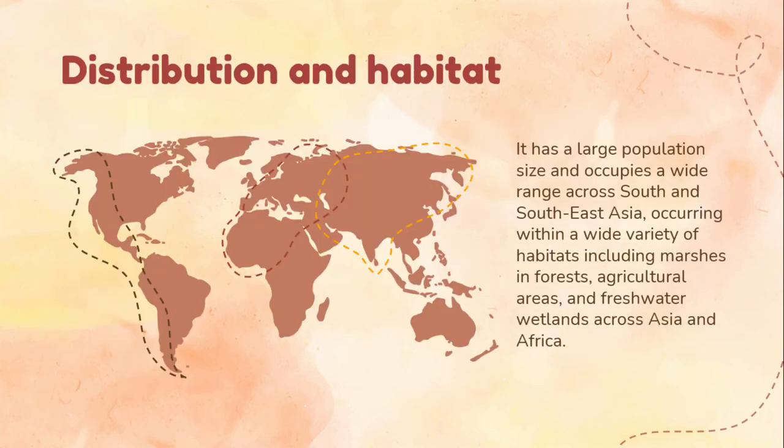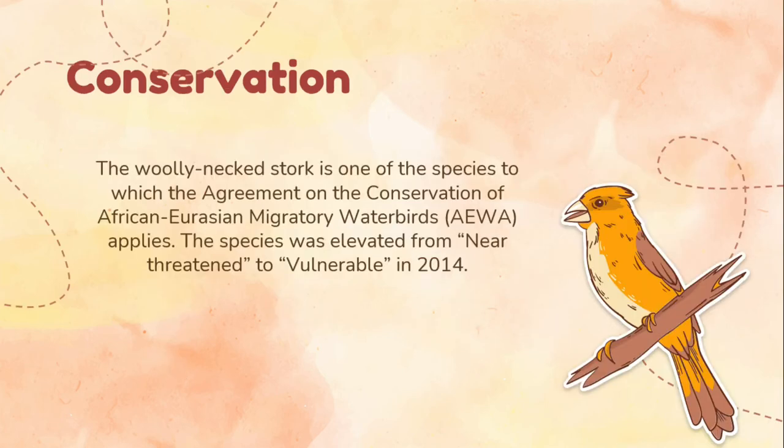Distribution and habitat: This species has a large population size and occupies a wide range across South and Southeast Asia, occurring within a wide variety of habitats including marshes and forests, agricultural areas, and freshwater wetlands across Asia and Africa.